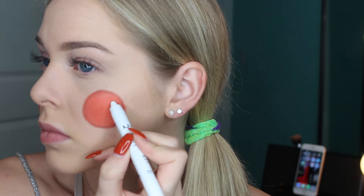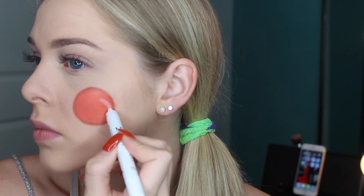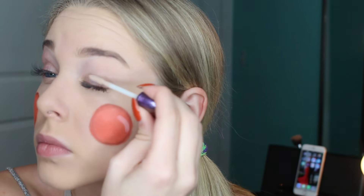Next I use a jumbo pencil by NYX in white to give my cheeks a little shine. Then it's time for eyes — first I used an Urban Decay primer on my lids just to get an even base.